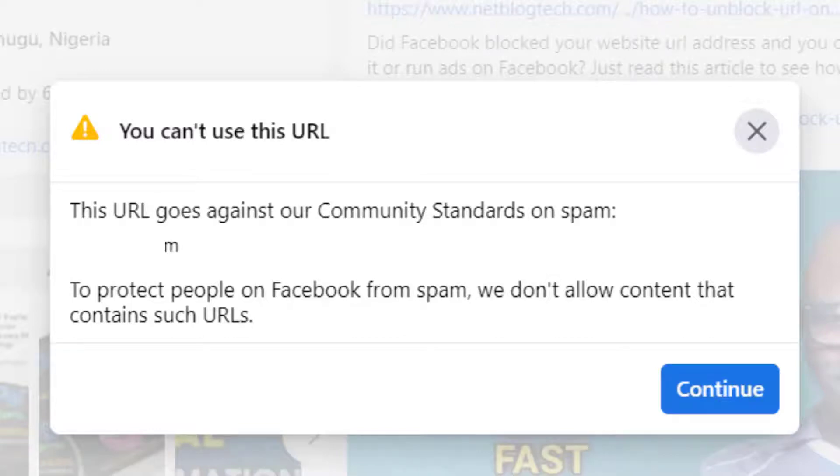In this video I want to show how to unblock a website URL on Facebook. This same method I'm going to show right now helped me to unblock my website address within six hours — just six hours. My website URL got unblocked and I can share it on Facebook groups and advertise on Facebook again. I am very happy when I unblocked my website address.